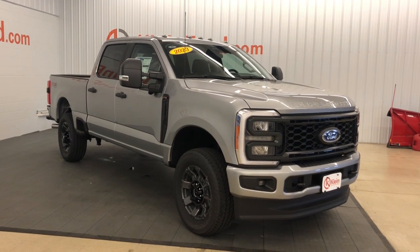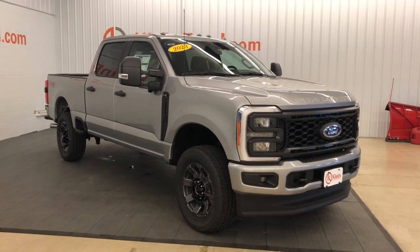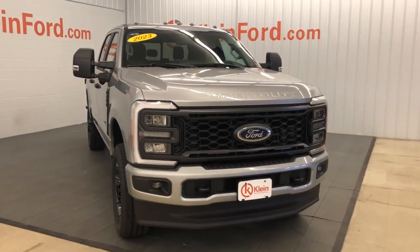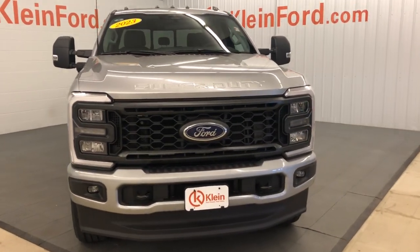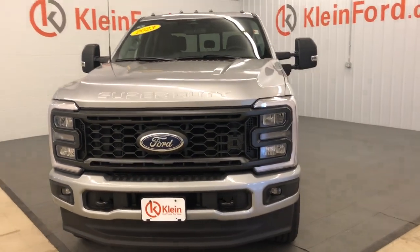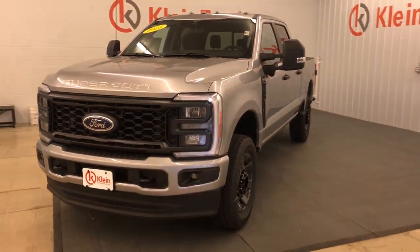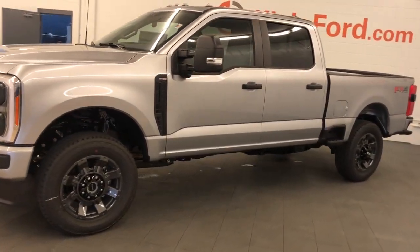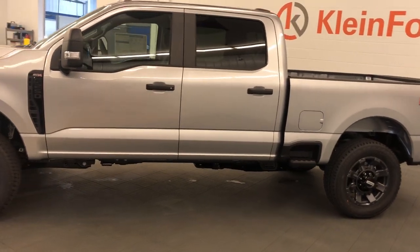Get into the 2023 Ford F-250. Take on tough jobs with confidence in this fully capable F-250. Rigorously tested to withstand extreme conditions, this heavy-duty pickup is ready to plow, tow, and haul while providing you with a comfortable cab and the technology to make your life easier and safer.